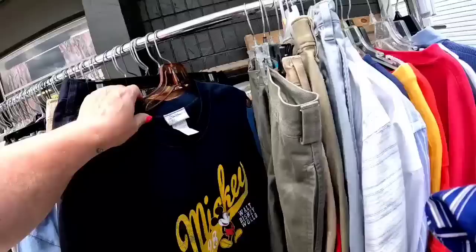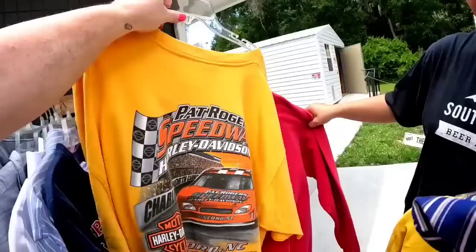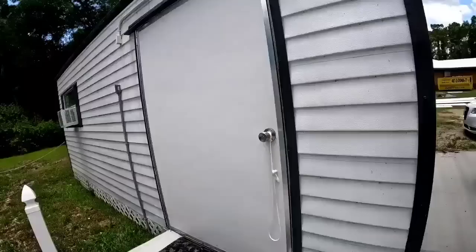Look at this Mickey Walt Disney World tank top. And then I saw this Pat Rogers Harley Davidson — this was only a quarter. Amazing deals. We just happened to come the right day.